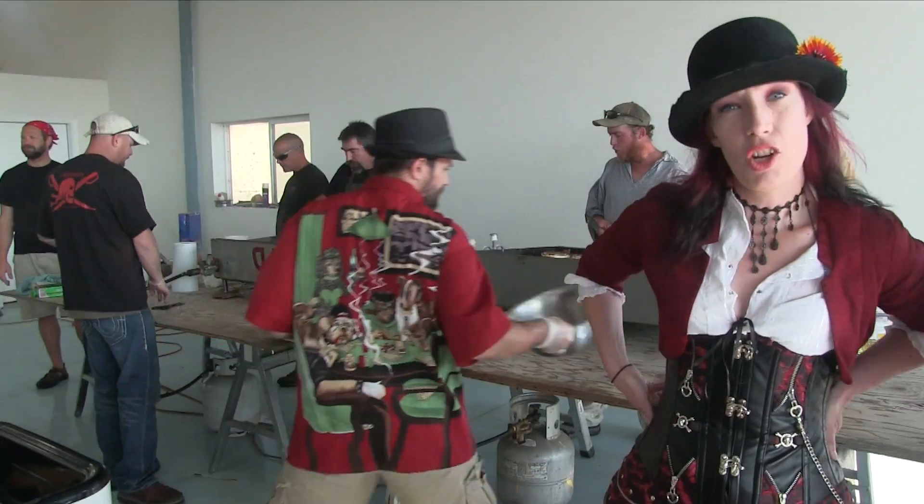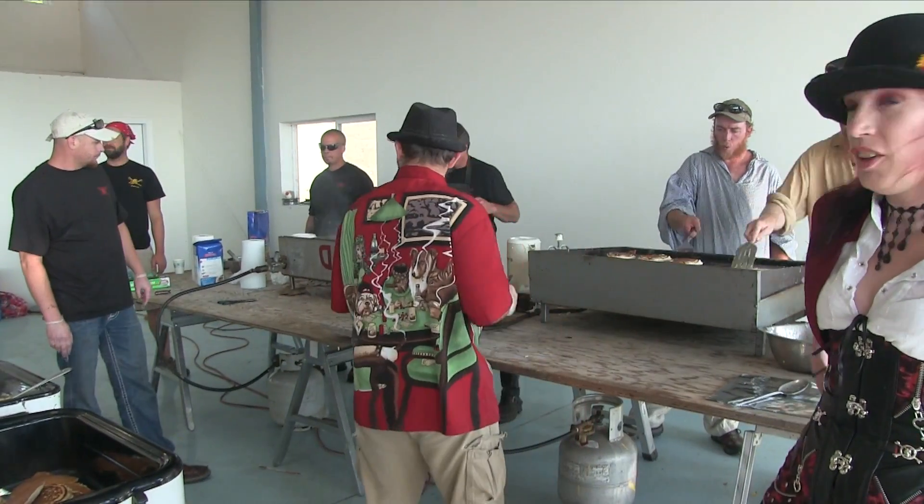Hi, we're the Pet Throat Pirates. We're doing a fly-in breakfast for the Salmon Island fly-in. This is our crew, the motley crew.